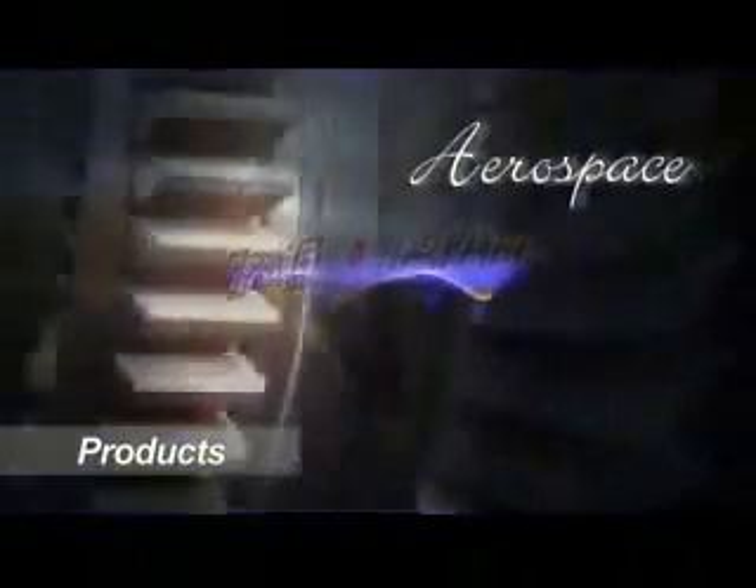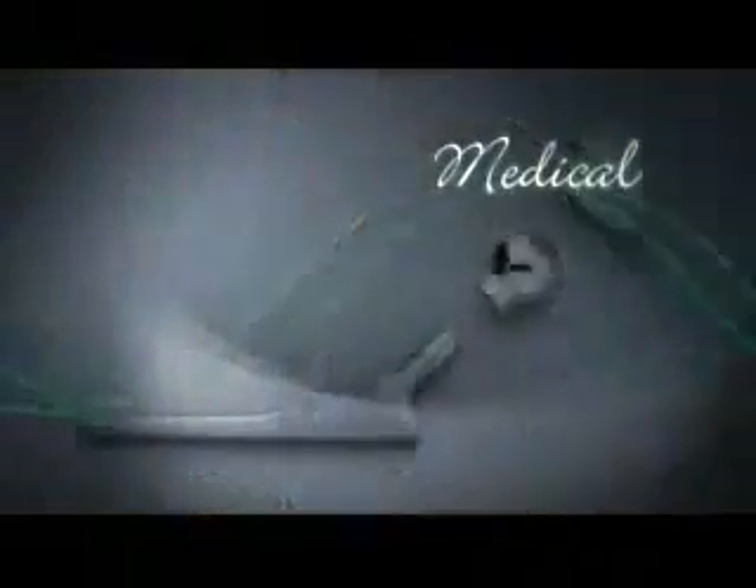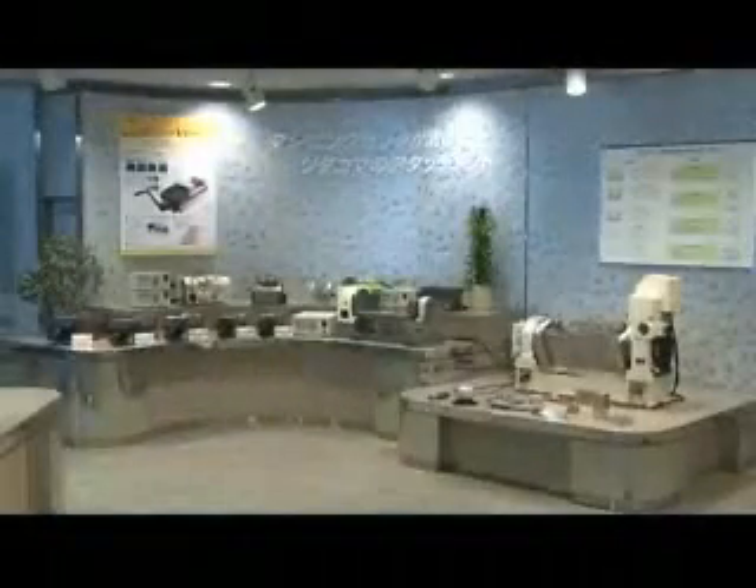TsudaKoma innovation and excellence has resulted in our position of worldwide leadership in rotary table sales in the aerospace, automotive, electronics, and medical machining markets.